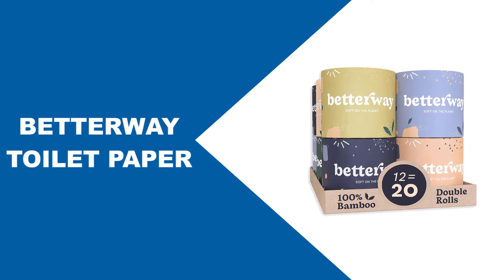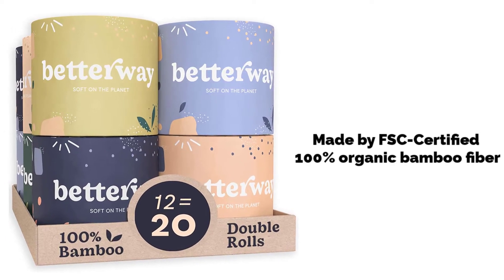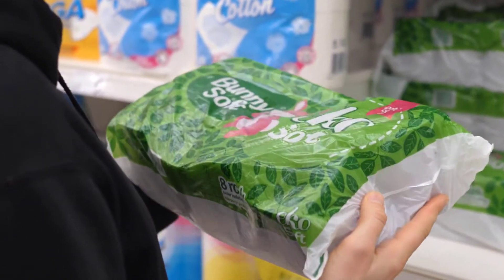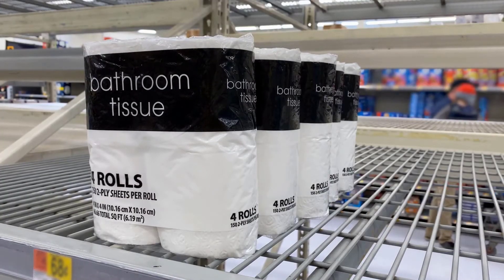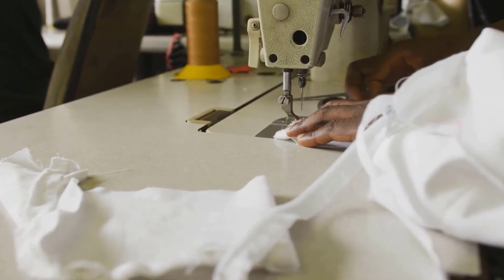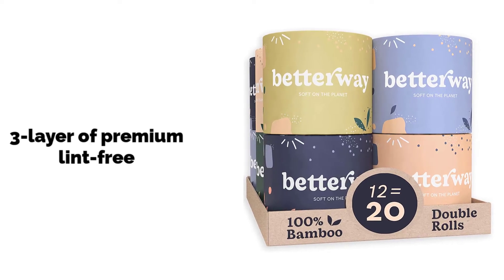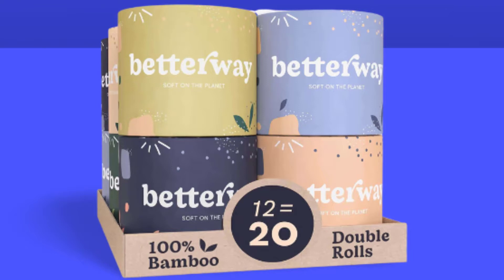At number three: Better Way toilet paper. Better Way's bamboo toilet paper is made from FSC certified 100% organic bamboo fiber. It features plastic-free packaging and eco-friendly organic bamboo materials. Its sustainable packaging features recycled cardboard boxes and cores, secured with plastic-free tape. The manufacturer puts a lot of effort into making these toilet papers not only eco-friendly but also super soft and comfortable to use. Their three-layer premium lint-free bamboo toilet paper is guaranteed to be strong, featuring neat tier technology.